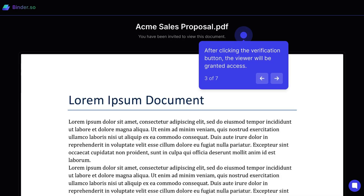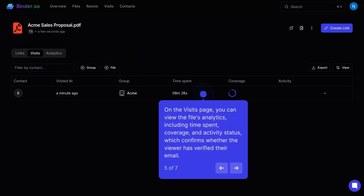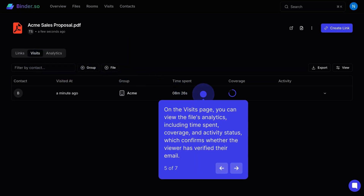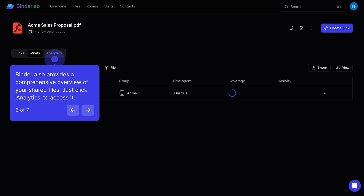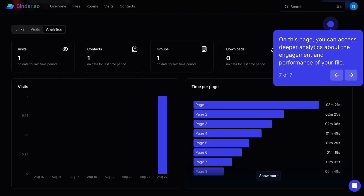Over in the Binder dashboard, you'll be able to track user analytics, including their email, group, time spent, document coverage, and activity. Binder lets you dive even deeper into document analytics, like how much time each user spent on every individual page.